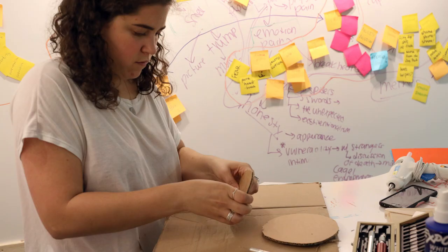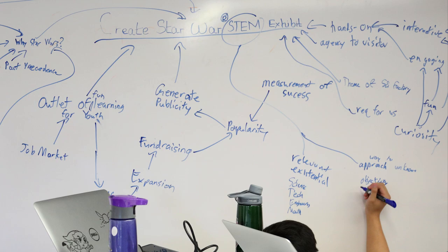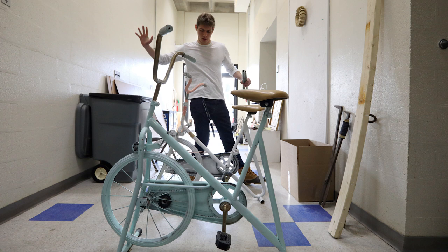There were definitely lots of brainstorming sessions. They built prototypes and tested them, and the information they gained through the various processes might send them back a little bit in the process, but they were always getting more information and moving toward the final design.